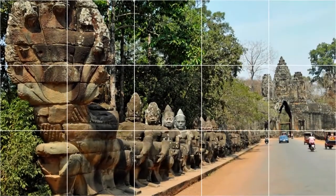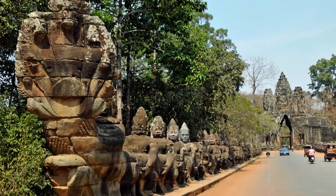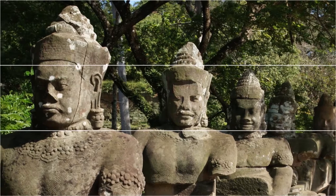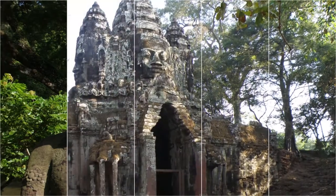The Bayon is a well-known and richly decorated Khmer temple at Angkor in Cambodia. Built in the late 12th century or early 13th century as the official state temple of the Mahayana Buddhist King Jayavarman VII, the Bayon stands at the center of Jayavarman's capital, Angkor Thom.